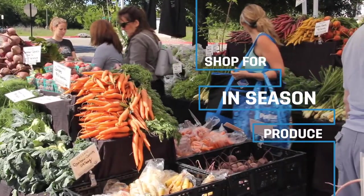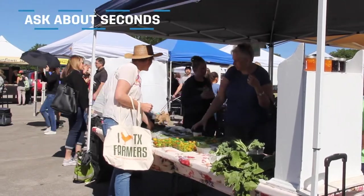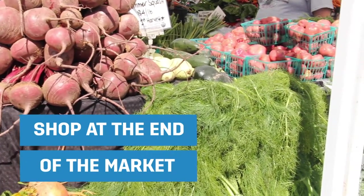Many farmers will sometimes have produce that doesn't make the cut for the most beautiful produce, but it's still perfectly great. It's called Seconds. Another way to help maximize your dollars on seasonal local produce is to shop the market toward the end of the market.